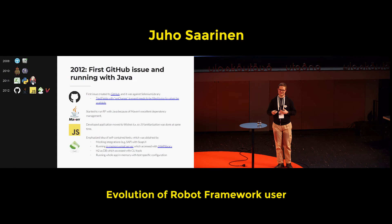That's more about how test automation should be done, not really a Robot Framework-specific thing, but because Robot Framework was used to make the automation, it can be presented here nicely.